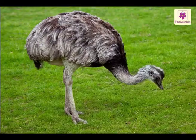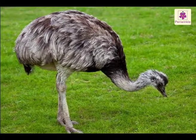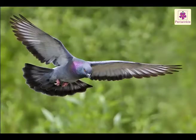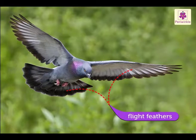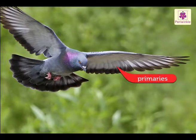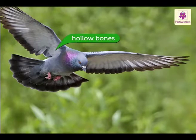All birds have feathers and wings, but not all birds can fly. The big feathers on their wings and tails are called flight feathers. The main wing feathers are called primaries. The feathers have hollow bones at the center.